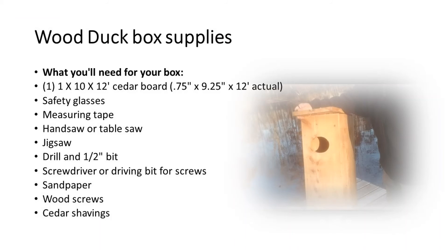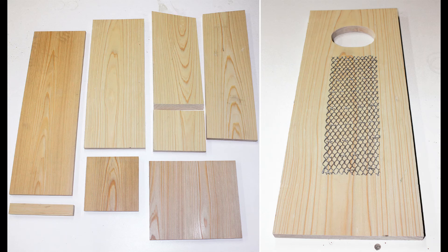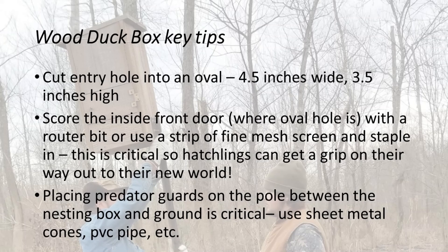Another fun habitat tip to get your family and friends out in the woods with the wood ducks is building a nesting box. The entry hole is key — the size of the hole determines what goes in the box. The entry hole for a wood duck box is typically an oval shape, about 4½ inches wide and 3½ inches high. On the inside of the front door, just below the hole, you'll want to use a router or similar tool to cut small strips and notches so the young ducklings can crawl out in the spring. Fine wire mesh and hardware cloth is suitable as well — you can staple that in. That's a key component to your wood duck box.